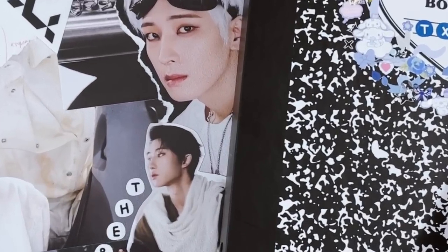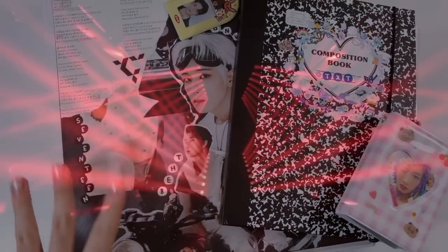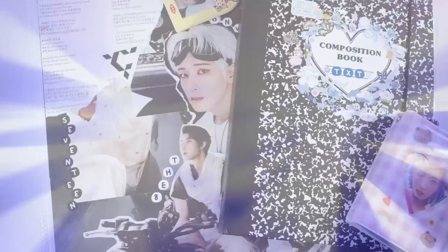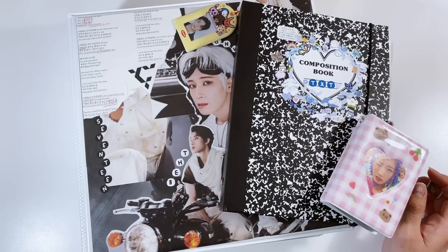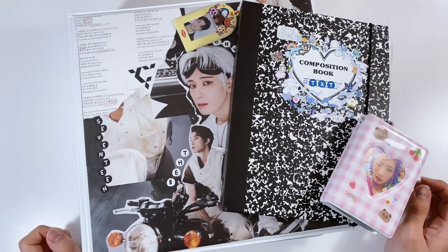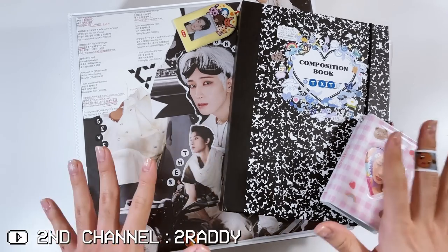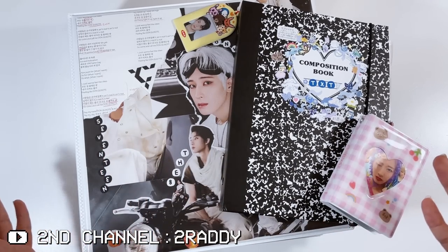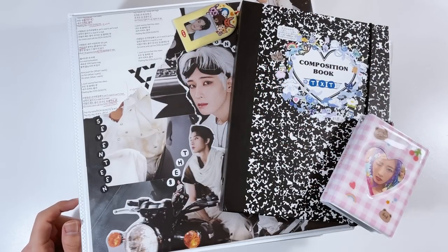Hello everyone! Imagine if I just had a theme song for my channel. Hello everyone — if you're new here, sorry for that cringey intro, I just like to change things up now and then. Today we are finally filming my end-of-year photo card collection for 2022. First video of the year and we're starting off the new year with a bang!